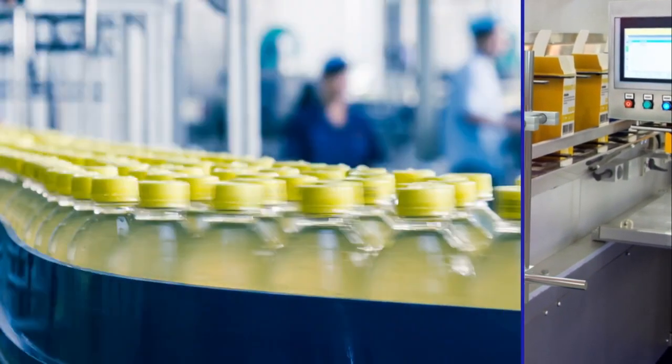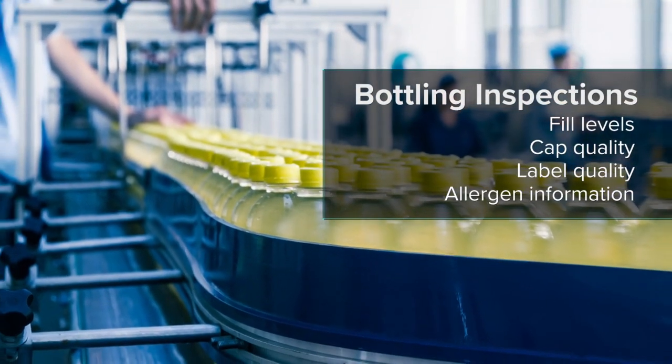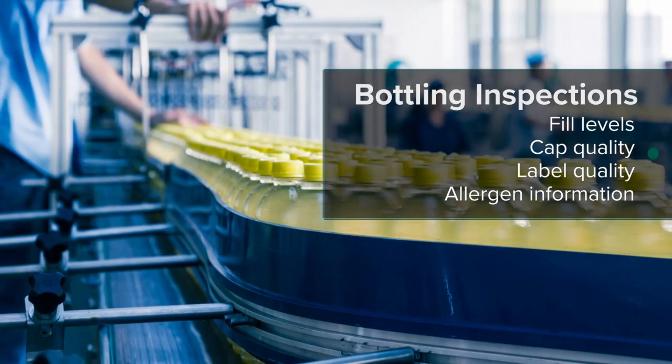Industrial scanners elevate track and trace capabilities, meeting rigorous quality standards and creating digital records of inventory for downstream logistics.